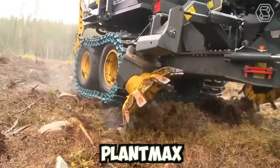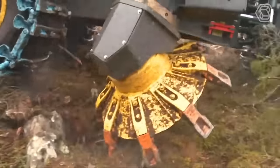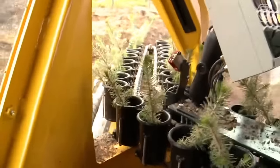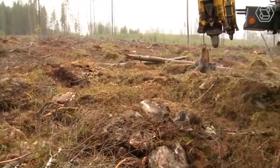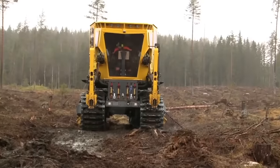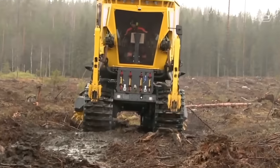The PlantMax is shown here doing some ground preparation and planting seedlings in the same spot intermittently. In addition to its ground preparation capabilities, the PlantMax is also equipped with a range of other features that make it a versatile and effective tool for farmers and landscapers.